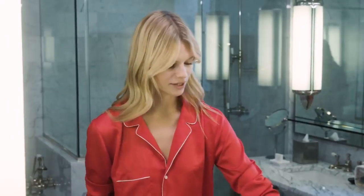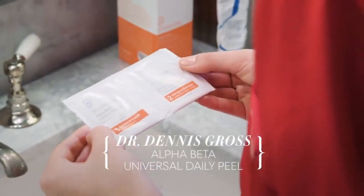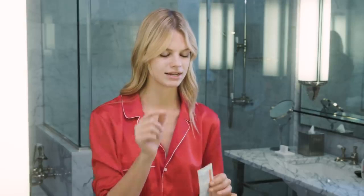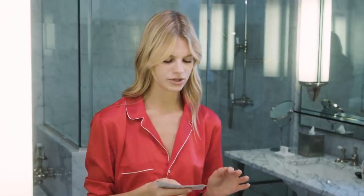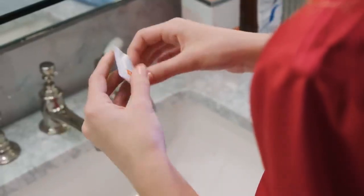My next step, which are my favorites — I went to a facialist in LA, Shani Darden, and she recommended these Dr. Dennis Gross Alphabet Universal Daily Peels 1 and 2. Step one is an exfoliator, so you feel a little bit of tingling on your skin. The second one is just to neutralize it and get rid of the tingling. It gets rid of everything and evens out the skin tone.